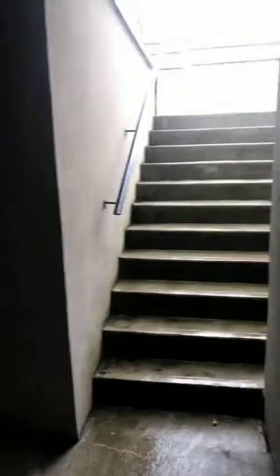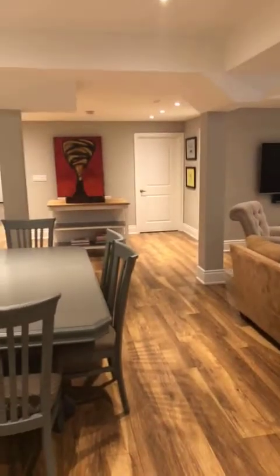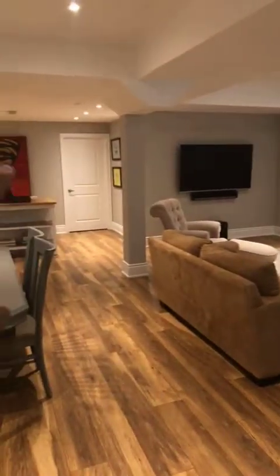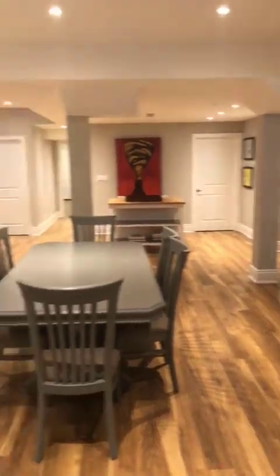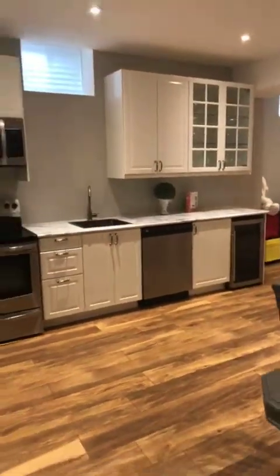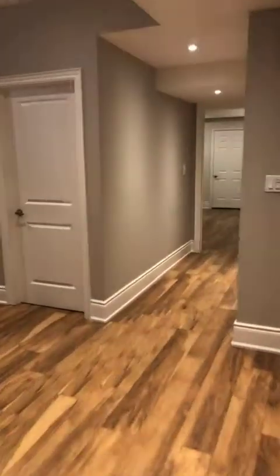The walk-up is covered and takes you out to the backyard. Back inside, you have a rec-room area, the furnace room is tucked away, two additional storage rooms, and a cold room all the way at the end. This would make for a great in-law suite or extra area for the kids to play, or for parties because you have the walk-up. There's no dedicated workout room but there is space if you wanted to put one in.